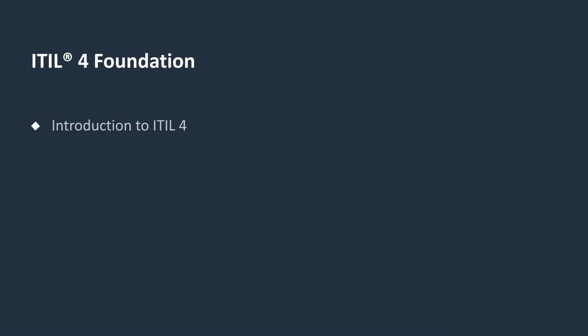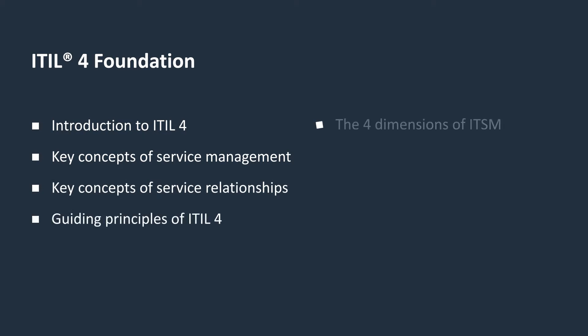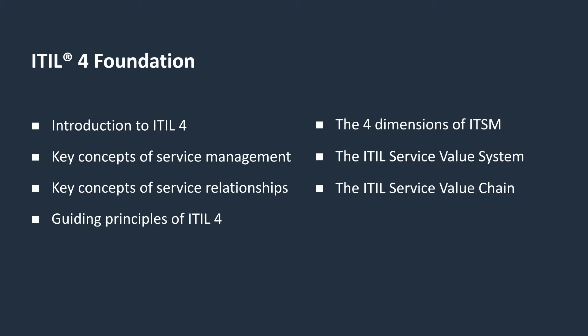This course covers an introduction to ITIL 4, key concepts of service management, key concepts of service relationships, guiding principles of ITIL 4, the four dimensions of IT service management, the ITIL service value system, the ITIL service value chain, and practices in IT service management.